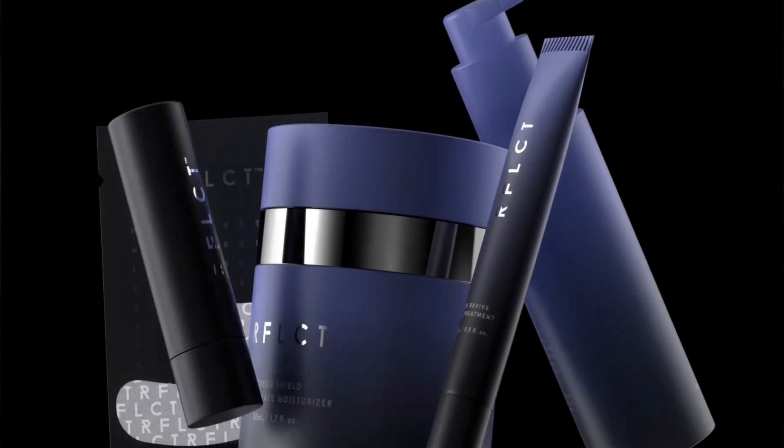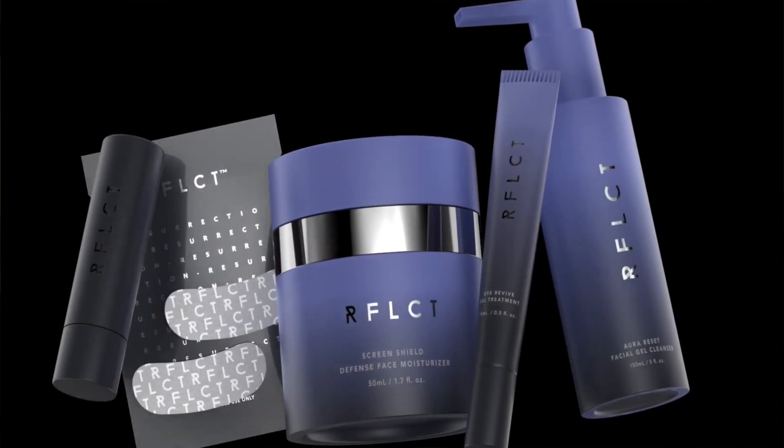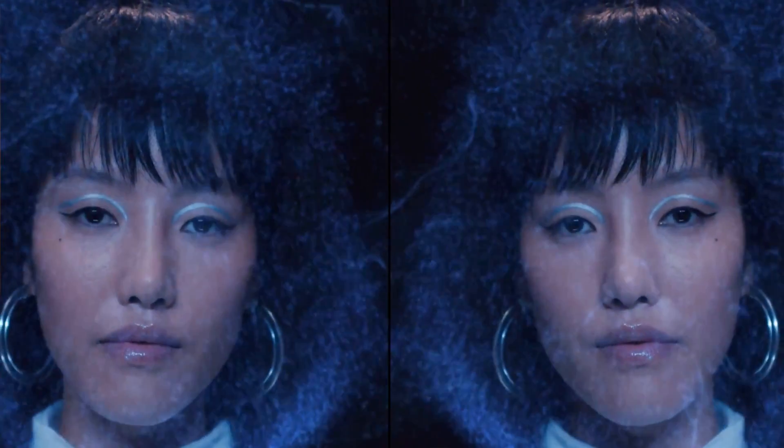So not something that I consume on YouTube, but I realized she's a very popular influencer. She's come out with a skincare line that is centered around the idea of blue light protection.